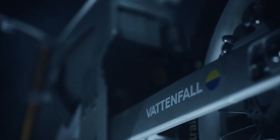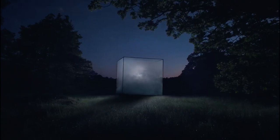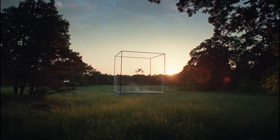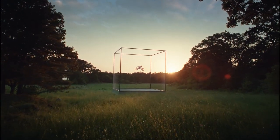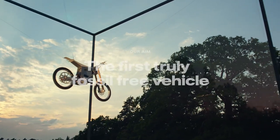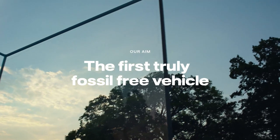That's why we are joining forces to make a clean bike even cleaner. By removing fossil fuels from the entire production chain, we are aiming to make the first truly fossil-free vehicle by 2025.